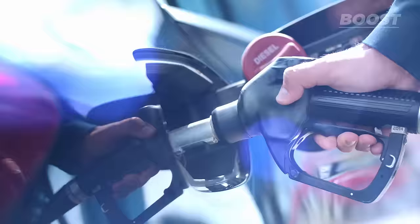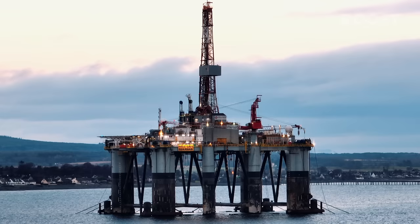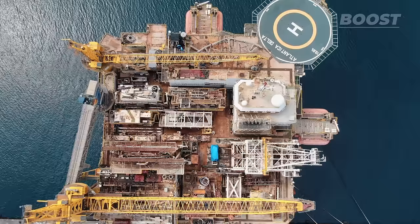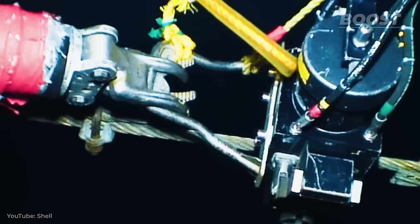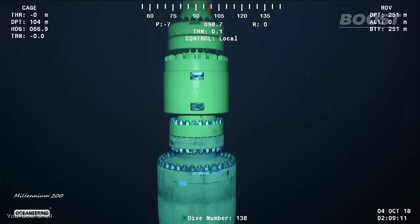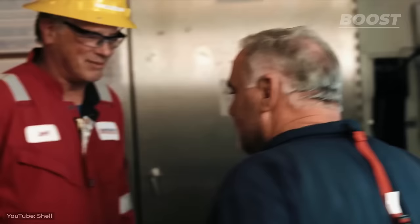The amenities and facilities on an oil rig can vary significantly, influenced by factors such as the rig's overall size, its specific design, and the objectives it aims to achieve. These floating workplaces are in constant operation, functioning 24/7, which necessitates that the workforce splits into two groups. These groups take turns covering 12-hour shifts every day, ensuring that the rig's operations never skip a beat.